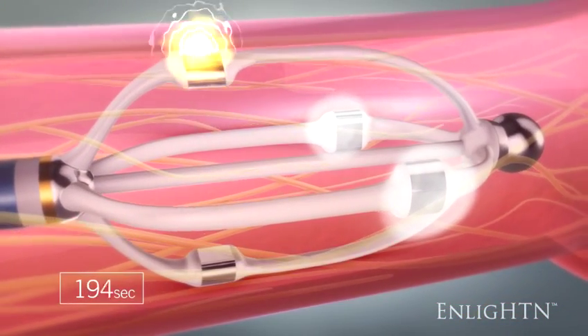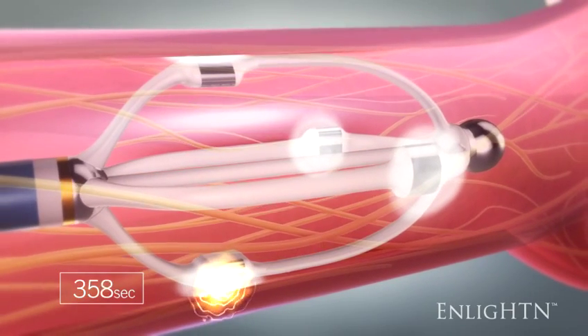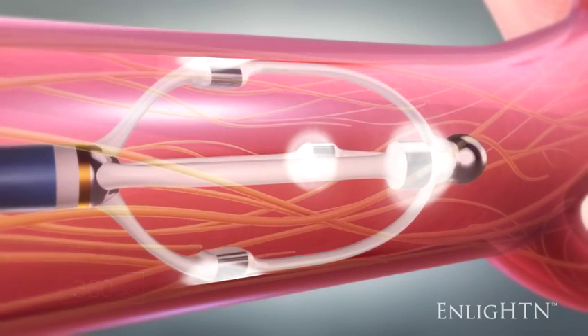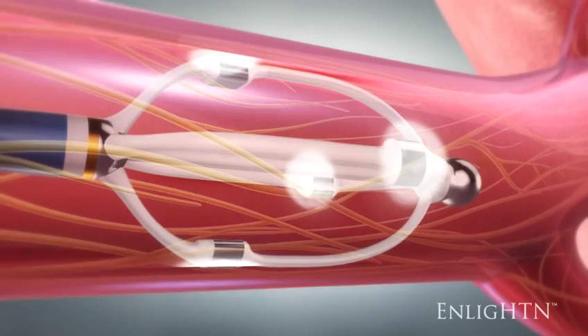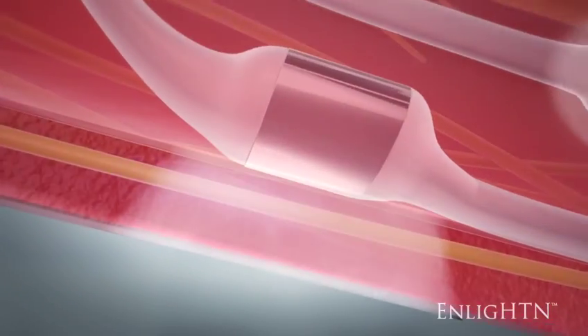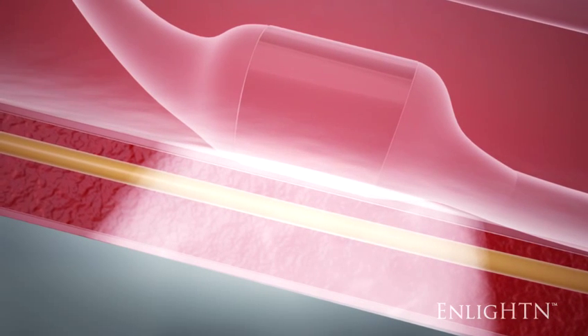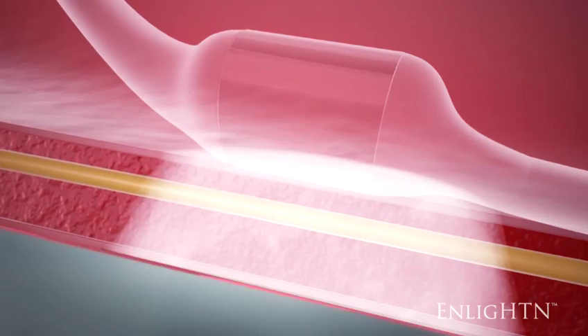One to four electrodes can be activated during one ablation set, if desired. The electrodes are activated in sequence, each one creating a transmural lesion that disrupts nerves that cross that lesion. Nerve impulses traveling to the kidneys are interrupted by these lesions, reducing sympathetic nerve activity between the kidney and the brain.